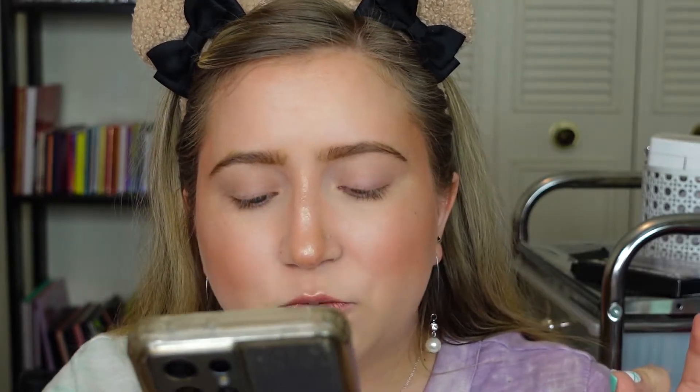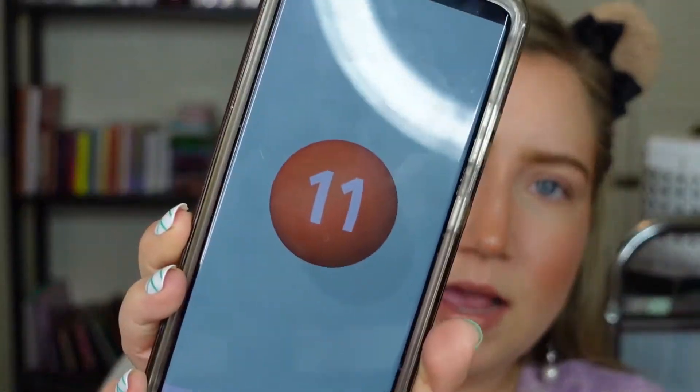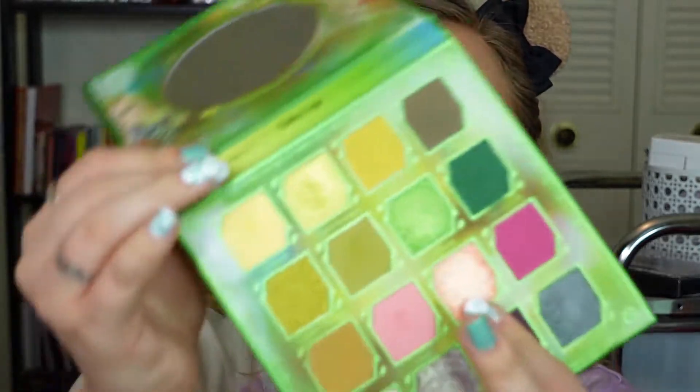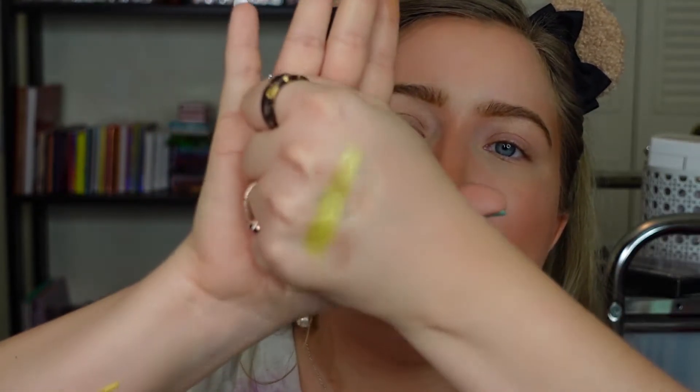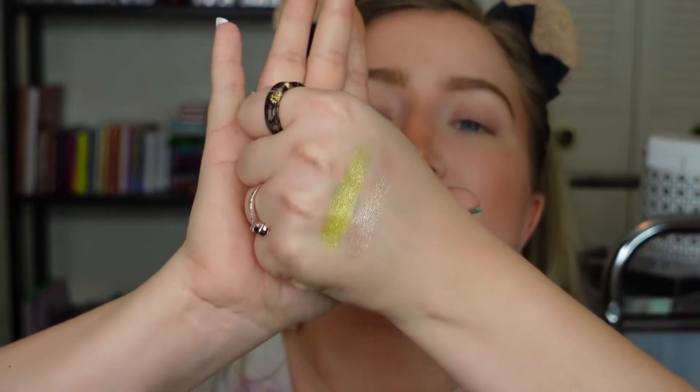Pick a number between 1 and 16. 11. Okay, so number 11 — I believe this would be Hellfire right here. Another beautiful shimmer. I hope to goodness I get some mattes because I can do an all-shimmer look but I prefer to have some mattes in there. I'm just swatching them so not only can you guys see what they look like but I remember what colors I'm supposed to use. It's helpful for both of us.